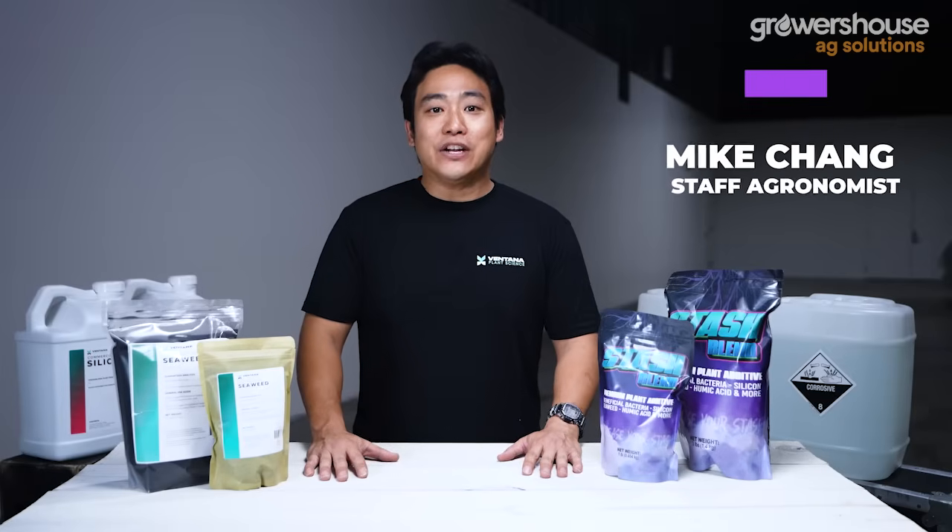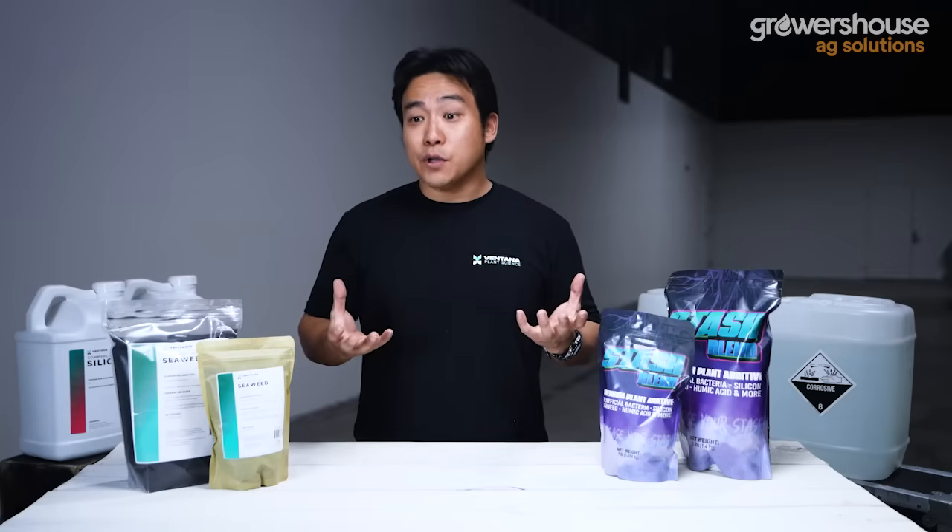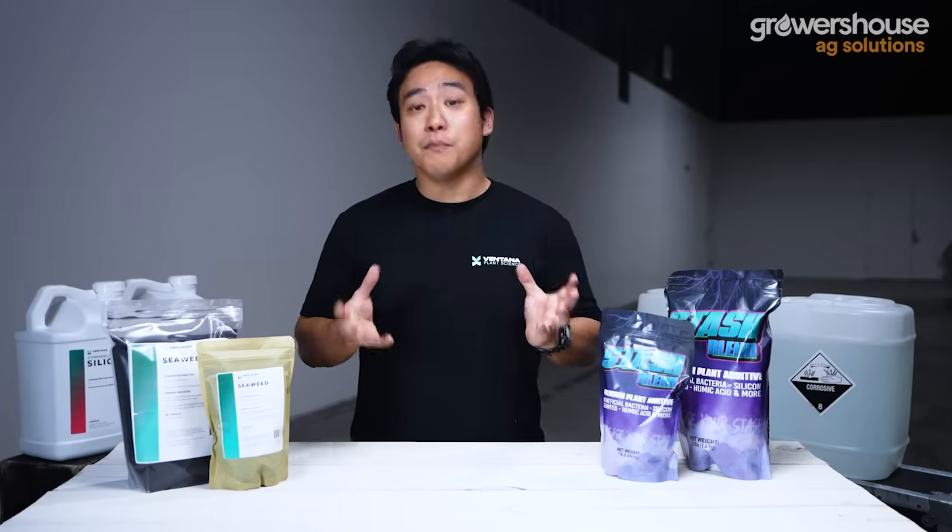Hey everybody, it's Mike from Growers House. When it comes to a fertilizing or fertilization program, a lot of times there are certain aspects that might be lacking — things that fall into the organic matter category or amino acids. Things that aren't mineral nutrition that the plant directly needs, but that definitely improve quality, health, vigor, and secondary metabolite production of our target plants.